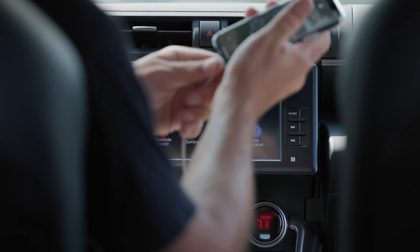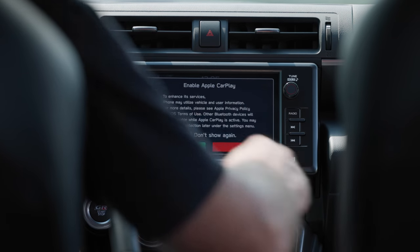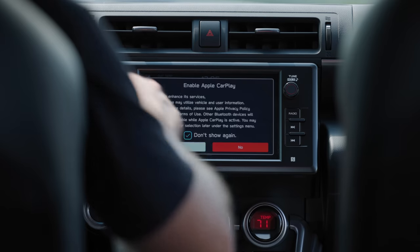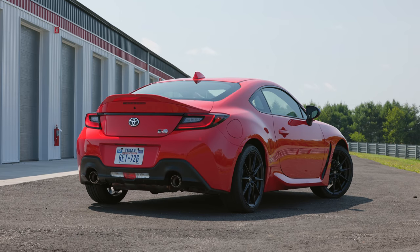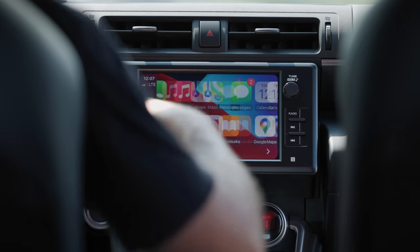Infotainment does support both Apple CarPlay and Android Auto via USB. Since this head unit is pretty thin on built-in features — for example, there's no navigation — I do expect most buyers will run with their mobile device integrated.